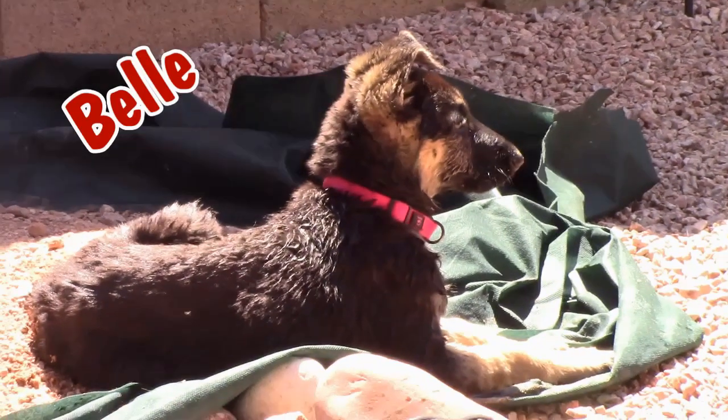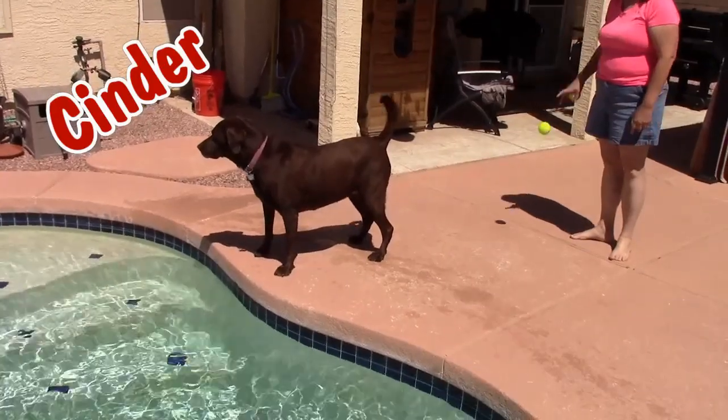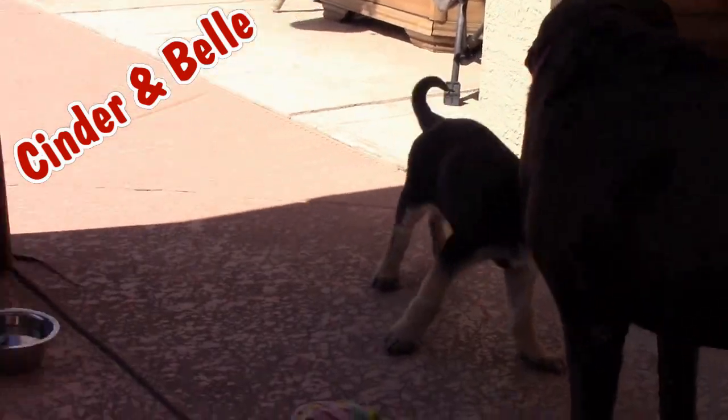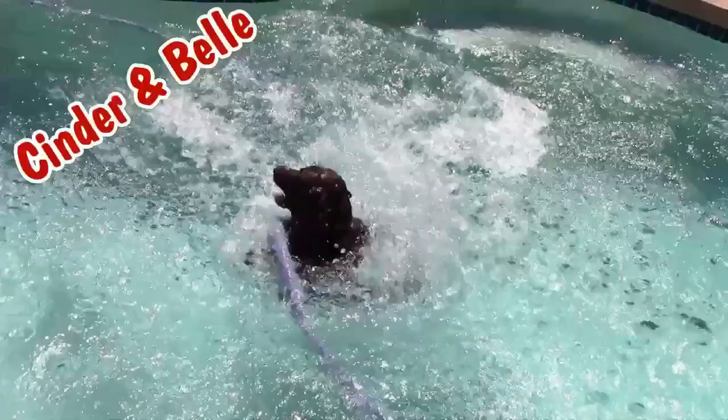Meet Belle, our new German Shepherd puppy. Meet Cinder, the older 7 and a half year old chocolate lab. Join us as we bring these two together, train them, learn from them, and become a family. Oh yeah, and look out for cuteness.